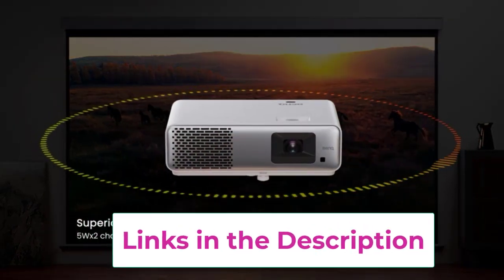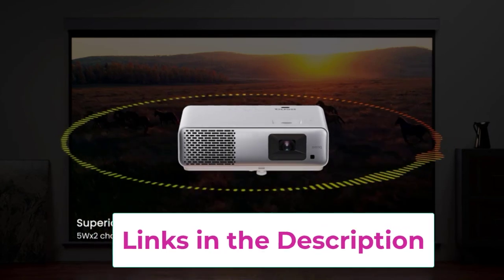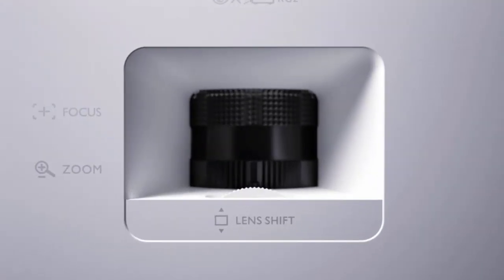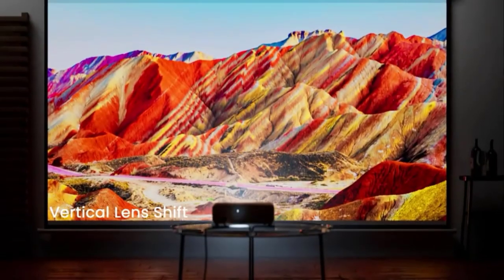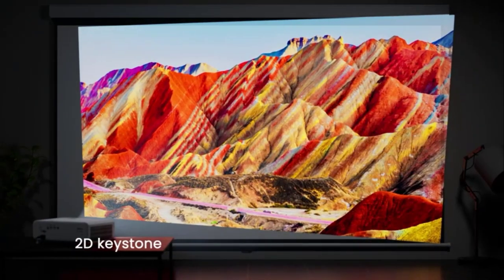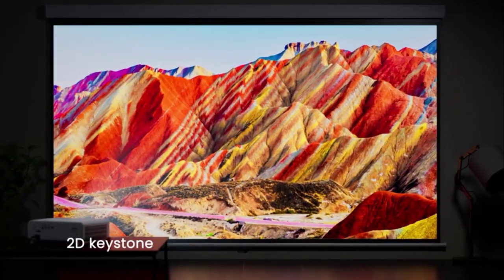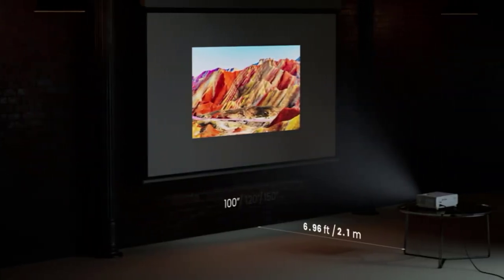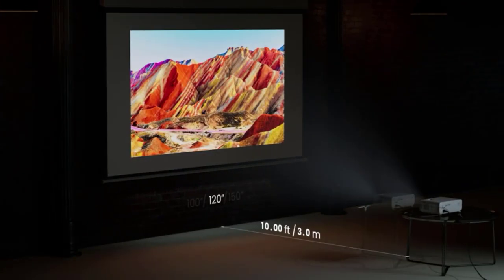Hey there, outdoor enthusiasts and movie lovers. Are you tired of lugging your TV outside or straining your eyes to see your favorite films on a makeshift screen? Well, fear not, because the ultimate outdoor movie experience is here, and it comes in the form of the autofocus/4K support projector with Wi-Fi 6 and Bluetooth 5.2. Strap in and get ready for a ride through the world of outdoor entertainment like never before.